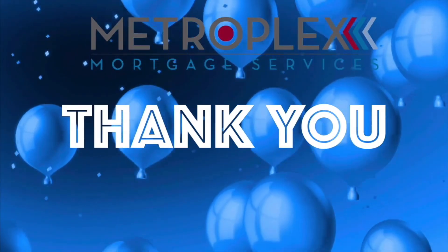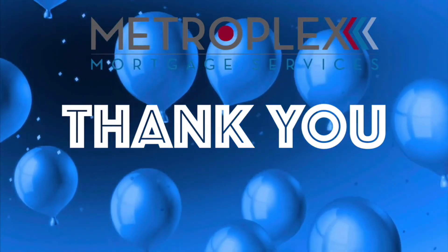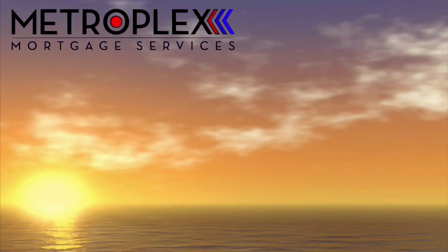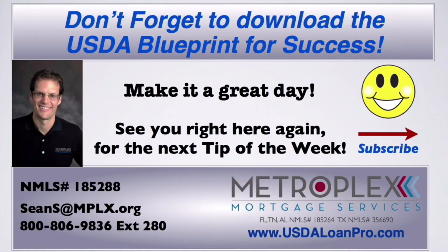I just want to thank everyone for their continued referrals and trusting us with all of your mortgage needs. Remember to just call or email to discuss your scenario, and let us show you the Metroplex difference. As always, I want everyone to make it a great day, and look forward to seeing you right here for the next Tip of the Week.